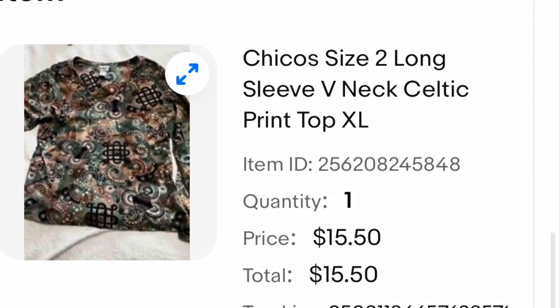Another Chico's top — I'm pretty sure I wore this a few times, it just wasn't one of my favorites. I didn't really think this top would sell. I listed it for around $6, but it had multiple bids and ended up selling for $15.50.